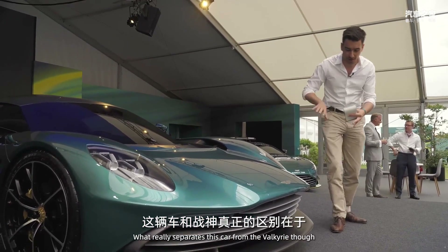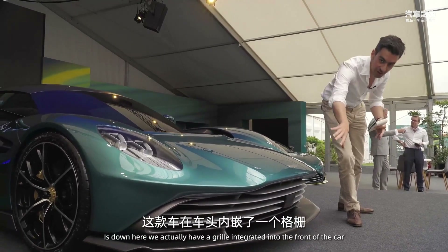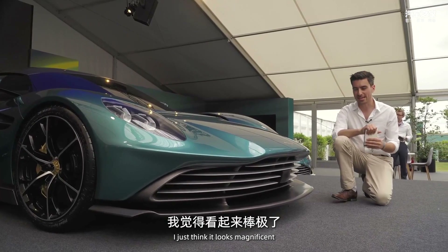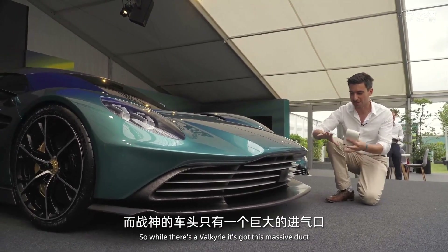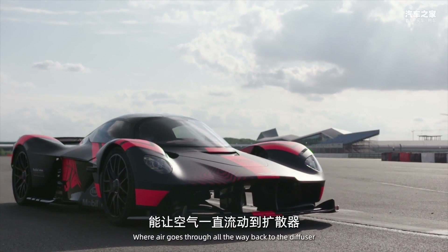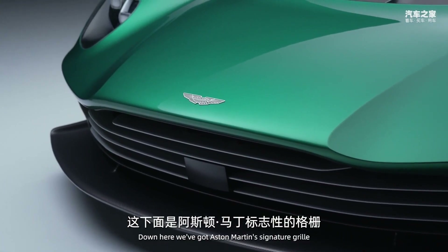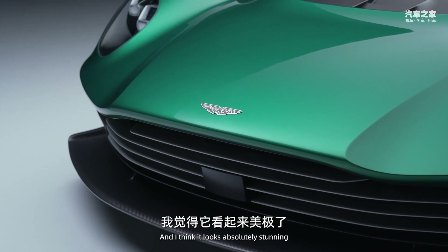What really separates this car from the Valkyrie is down here — we actually have a grille integrated into the front of the car. I just think it looks magnificent. While the Valkyrie has a massive duct where air goes through all the way back to the diffuser, here we've got Aston Martin's signature grille and I think it looks absolutely stunning.